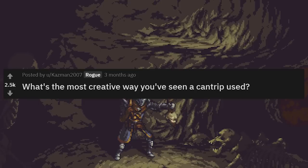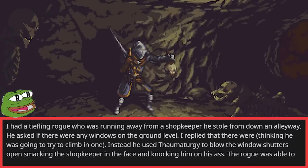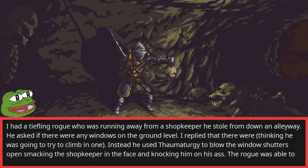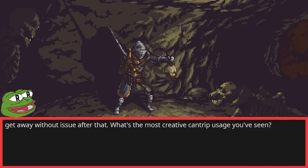What's the most creative way you've seen a cantrip used? I had a tiefling rogue who was running away from a shopkeeper he stole from down an alleyway. He asked if there were any windows on the ground level. I replied that there were, thinking he was going to try to climb in one. Instead, he used Thaumaturgy to blow the window shutters open, smacking the shopkeeper in the face and knocking him on his ass. The rogue was able to get away without issue after that.